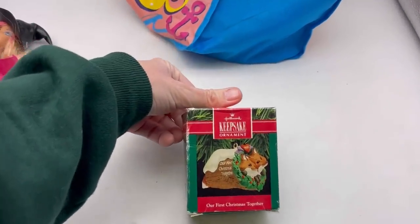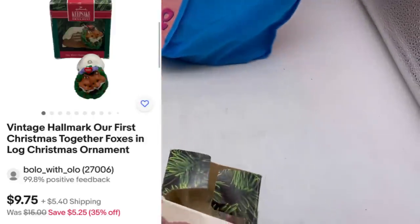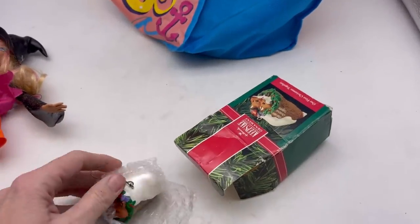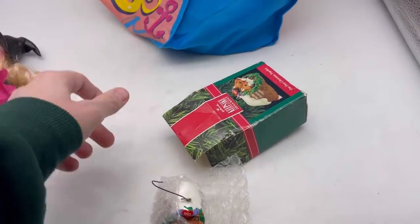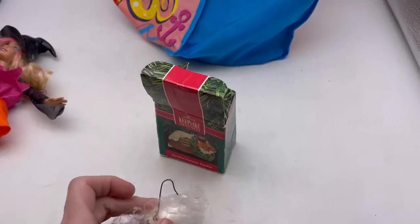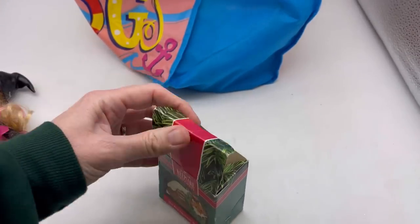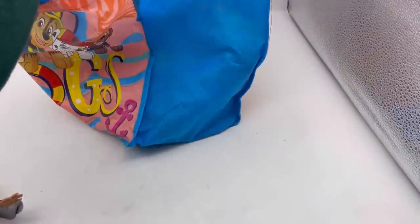I found an ornament and it says 'Our First Christmas Together' and it is two little foxes. This was laying in the bin and then I found the box, and it's dated 1990. So somebody who started dating or got married or had their first Christmas together in 1990 may want this ornament — they could have lost it or just want it back.